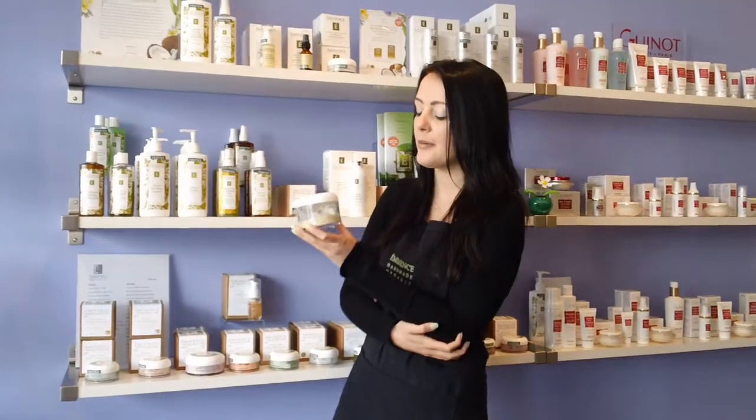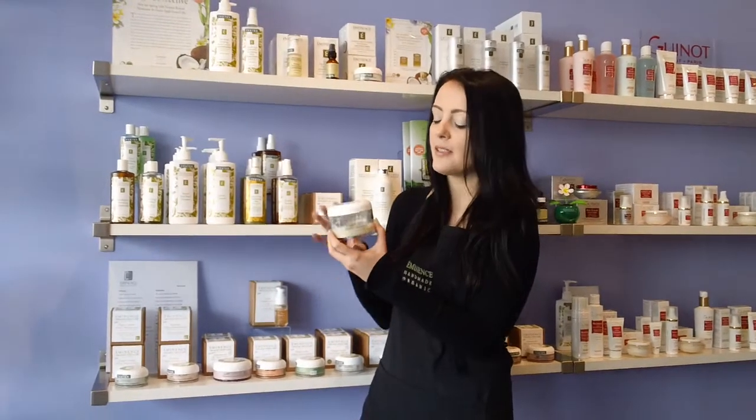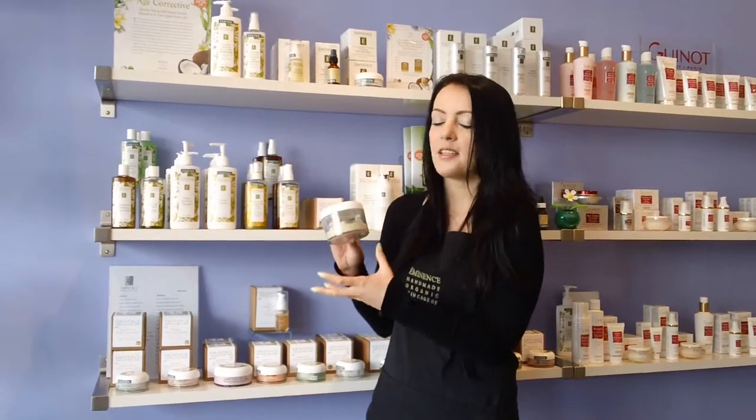Hi, it's Rebecca from Spa Boutique. Today I'll be talking about Eminence's Calm Skin Arnica Mask. This is a mask containing arnica. It's very hydrating, it's also antibacterial, and it's going to work to heal and repair your skin.